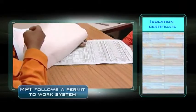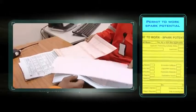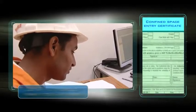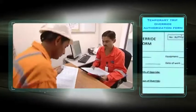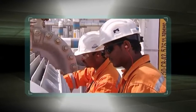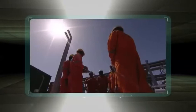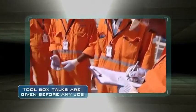We follow a permit to work system at Mangla processing terminal. Anyone entering the red or yellow zone for any work shall first obtain an authorized work permit. The necessary permits are issued by the production in charge. All jobs are thoroughly risk assessed and personnel assigned to such jobs are informed of the work hazards and precautions. Tool box talks are given before the commencement of any job.